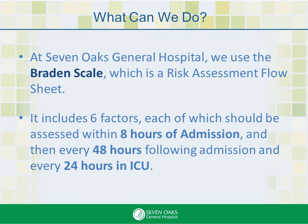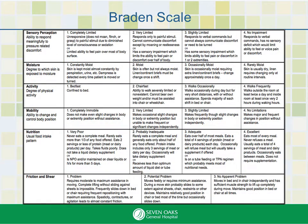The basis for the Pressure Ulcer Prevention Program is the Braden Scale Risk Assessment Form. The expectation is that it be performed within these parameters. Here is the area of the form that deals with assessment. There are six sections: sensory perception, moisture, activity, mobility, nutrition, friction, and shear. We will look at each one in more detail.